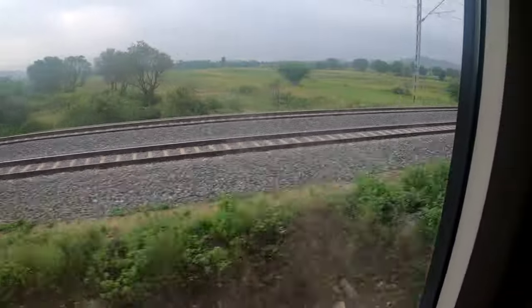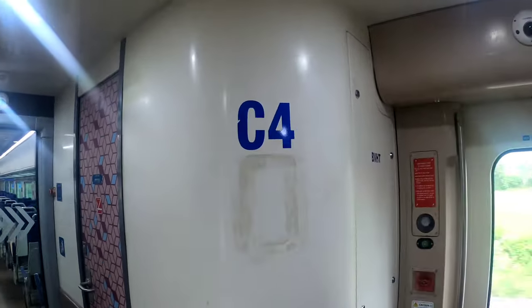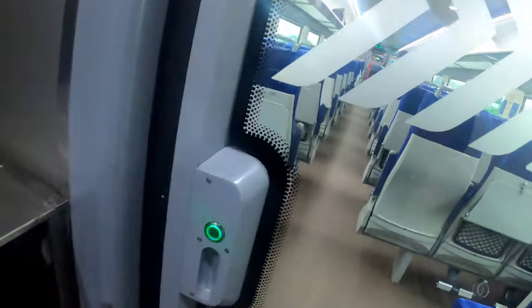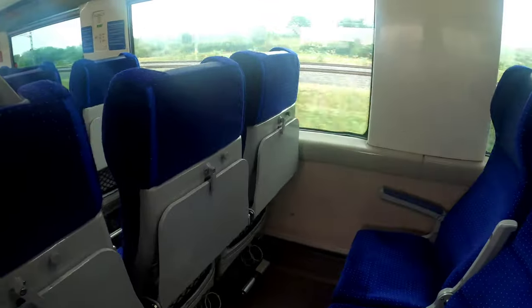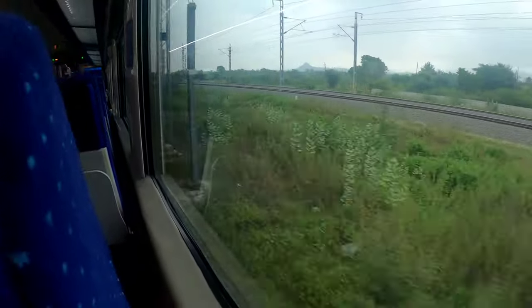Awesome experience! I'm really enjoying right now. I am here in C4 — my original coach is C7, and I have visited here at C4. This is a straight line — one side you can see here and the back side also I can see.